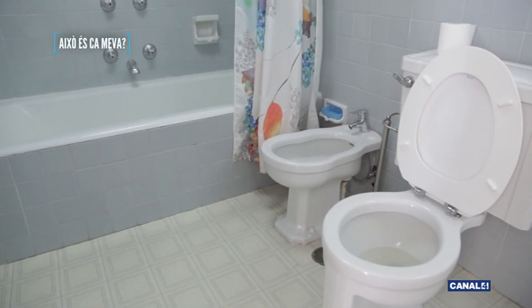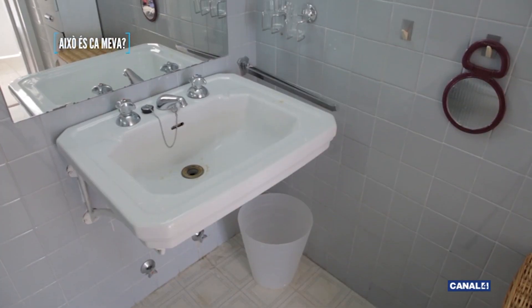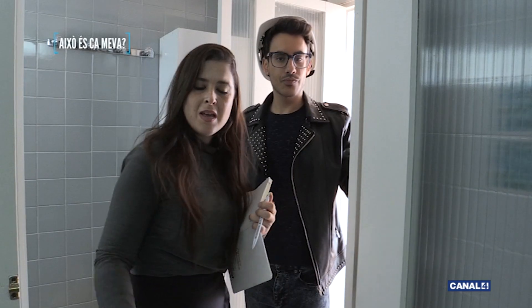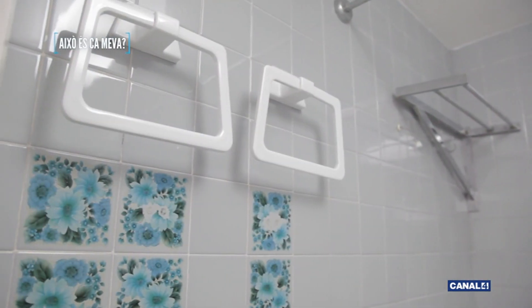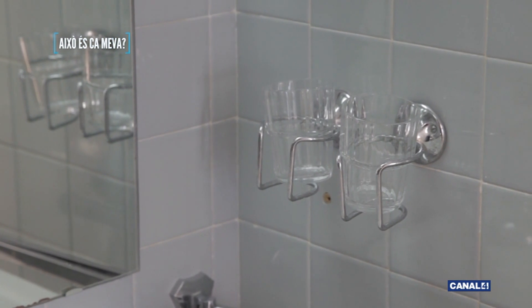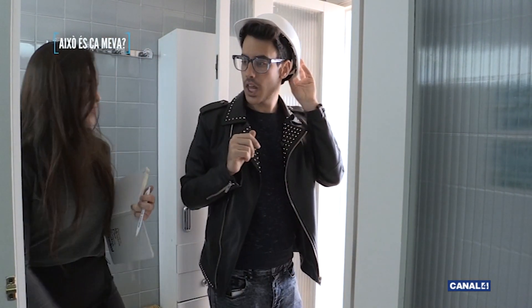Mira qué desastre todo: el suelo, paredes, lo cambiamos todo. Tiramos puertas, hacemos el baño más grande. Este baño es ideal porque es muy grande. Si tiramos la pared, cambiamos los azulejos, sanitario y dos tonterías más, te queda nuevo. Hay que empezar manos a la obra, porque fíjate el desastre de baño que tenemos aquí. Hay que darle un giro, pero esto va a quedar muy bien. Nacho tiene mucho trabajo. ¿Vamos a la siguiente estancia?